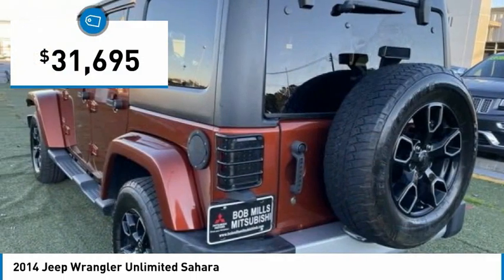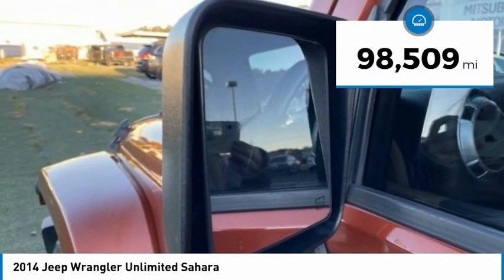And is priced below $35,000. This vehicle has less than 100,000 miles.